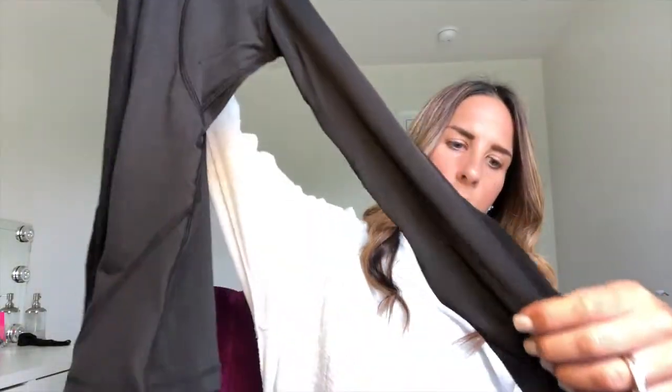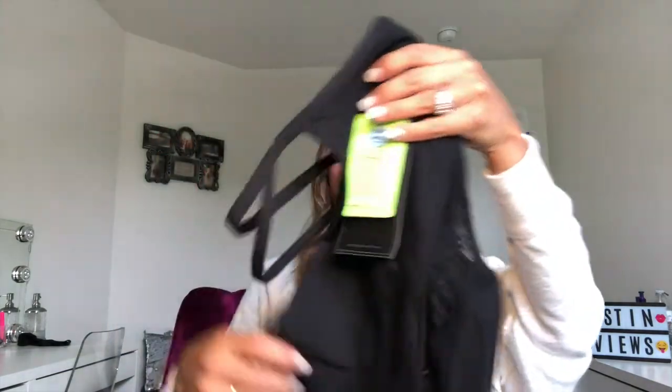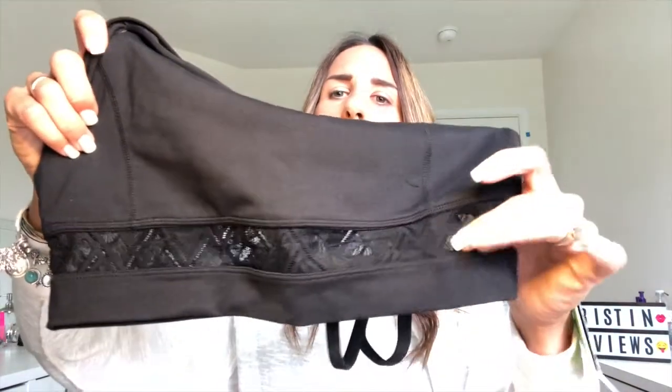There are three pieces. The first item is this jacket — it's really adorable. It has long sleeves and there's mesh right here, as well as some mesh in the back. Really cute. Next item — this is adorable — is this sports bra. It looks like it has some meshing right here and on the back it has crisscrosses.